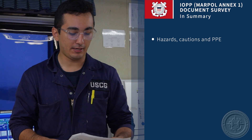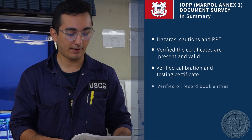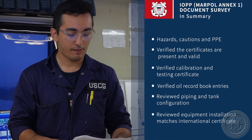In summary of IOPP, we cover the following: identifying PPE and any hazards; verifying the certificate is present and valid; verifying the calibration and testing of the certificate; verifying oil record book entries; reviewing piping and tank configuration; reviewing equipment installation; and confirming that it matches the IOPP certificate.